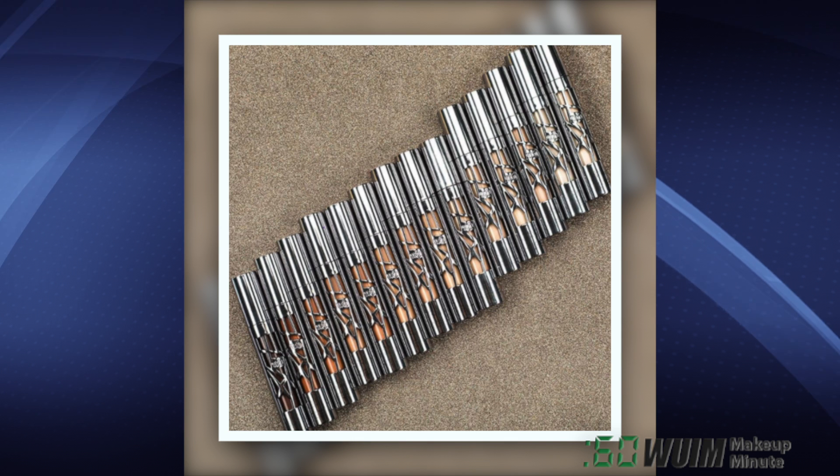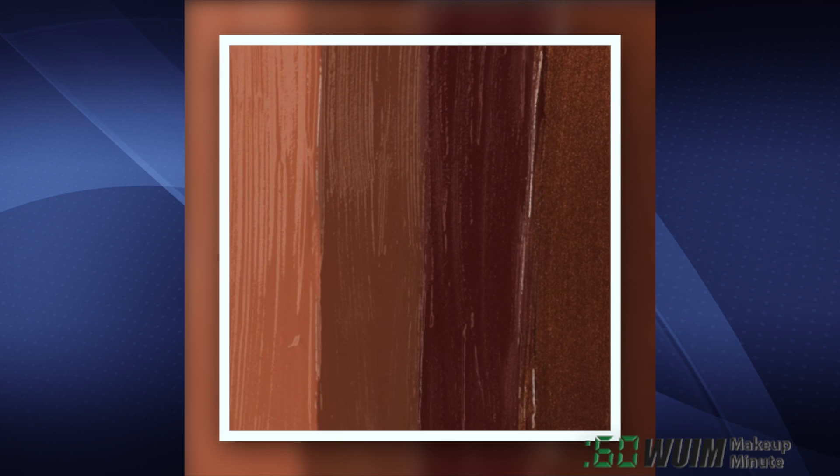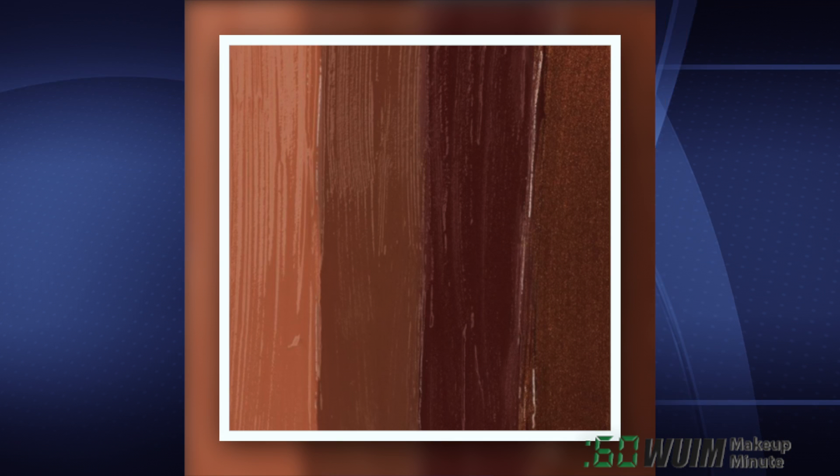Urban Decay will launch their new concealer on December 3 at Ulta — 14 matte shades, made to last all day! Beauty Bakery is launching their new Chocolate Shades TODAY on their site!